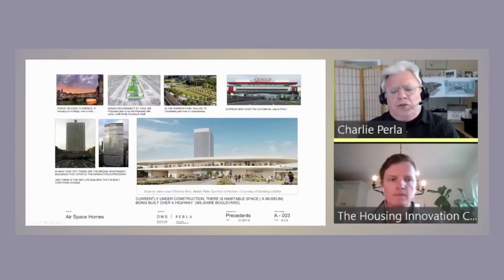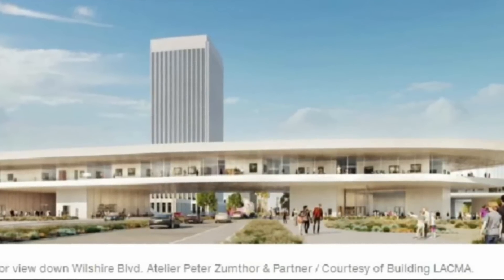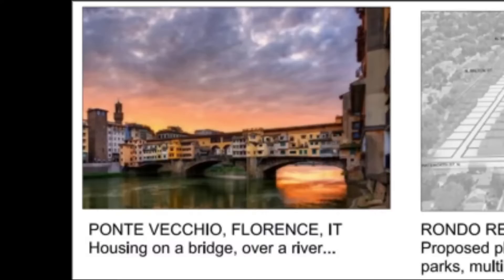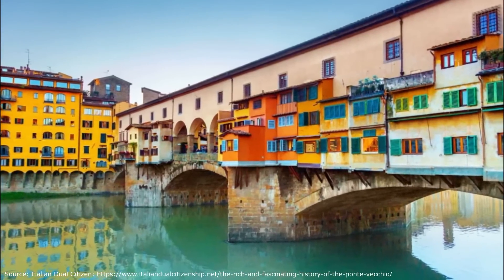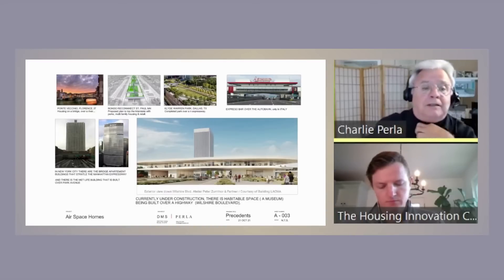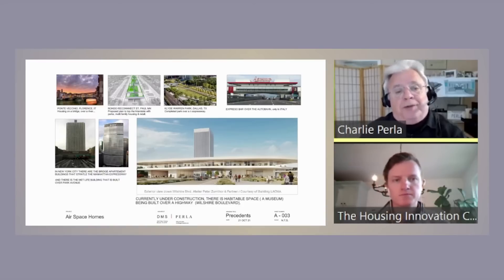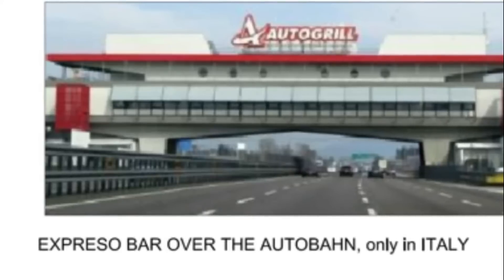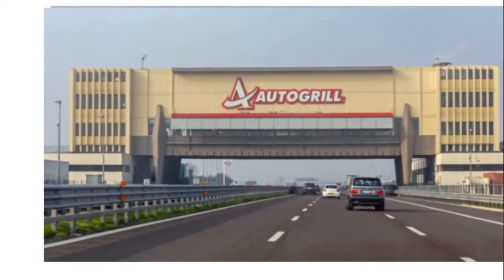There are other people doing this. The Los Angeles Museum of Art is building habitable space over Wilshire Boulevard. Historically, Ponte Vecchio in Florence had residential over the river — in those days the river was the highway. In Minneapolis, they're talking about reconnecting neighborhoods with a park, multifamily housing, office space, and retail. In Dallas, Texas, a park over the freeway. And leave it to the Italians — there's even an espresso bar over the Autobahn.